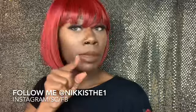Oh yeah, I almost forgot. If you're not following me on Instagram, do that. Follow me on Instagram. I got Facebook. All of my stuff is on Nikki's the One — Snapchat, Twitter, all of that. Nikki's the One, but I mainly love Instagram — that's my thing. So yeah, I'll see you guys next time. Bye, bye.